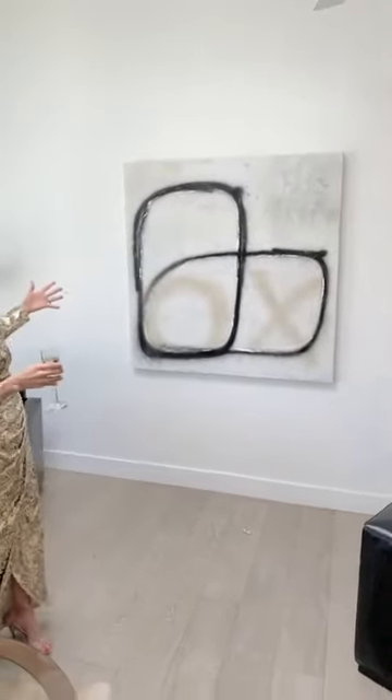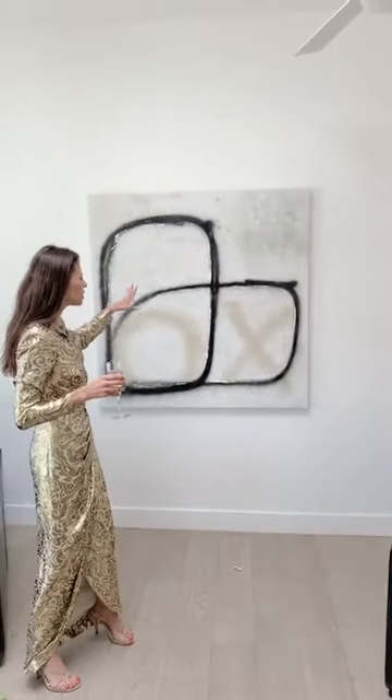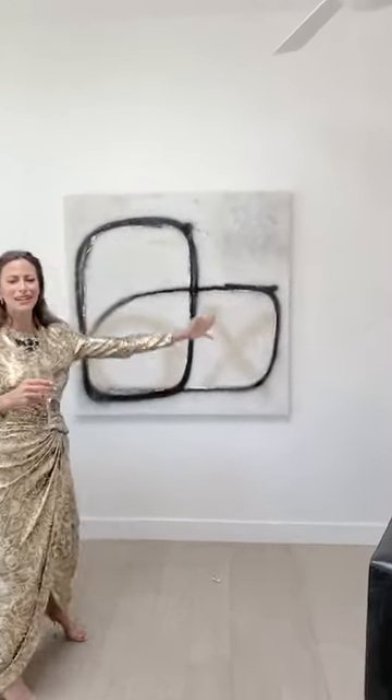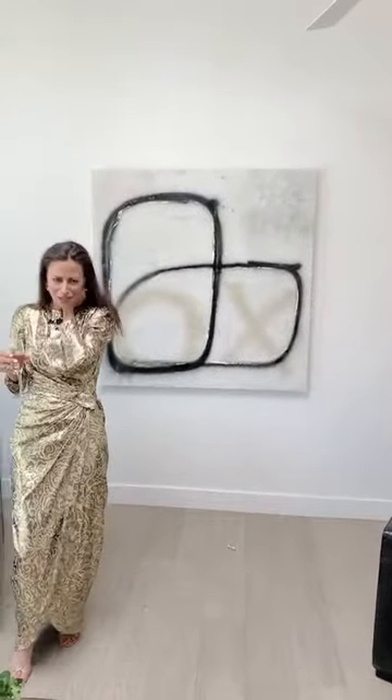My husband has named this Snoopy. I have named it Pivot Bounce, because it's kind of like the theme of the time — pivot and bounce. This is 51 inches by 51 inches, so it's a really good size. Black and white is my thing; I love the boldness of it.